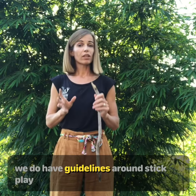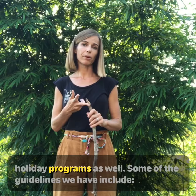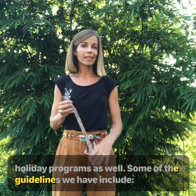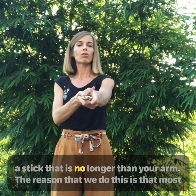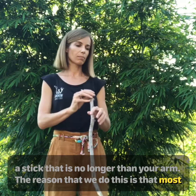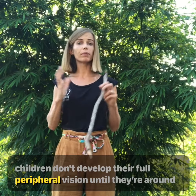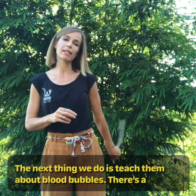We do have guidelines around stick play at Forest School, and we allow it in nature playgroup, forest kindy, and our holiday programs as well. First of all, choose a stick that is no longer than your arm. The reason we do this is that most children don't develop their full peripheral vision until at least 12 years of age, so they're not aware of how far that stick falls behind them and they might hurt their friends.